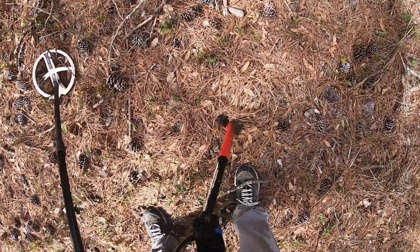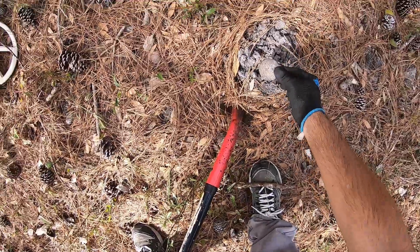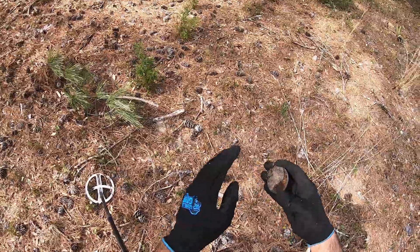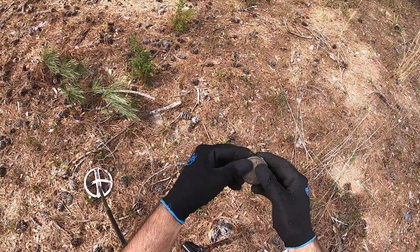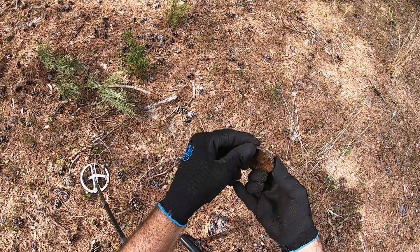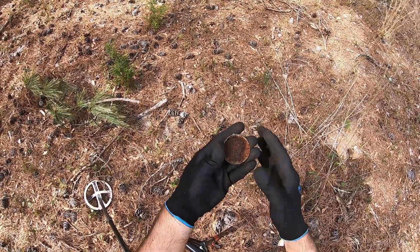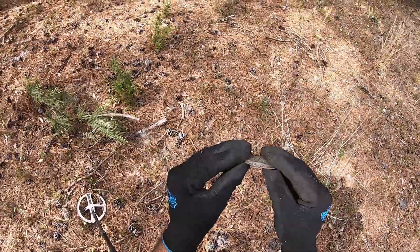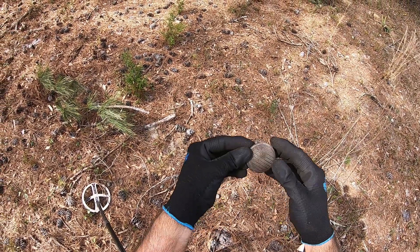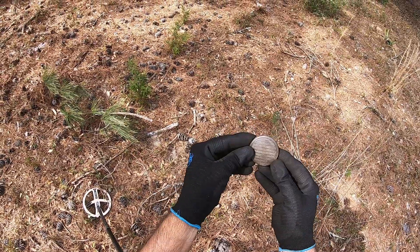Got a pretty good screaming signal. Oh, there it is! This is what's left of the back part of a pocket watch. That's cool — yeah, that's what's left of a pocket watch, the back side. Cool!